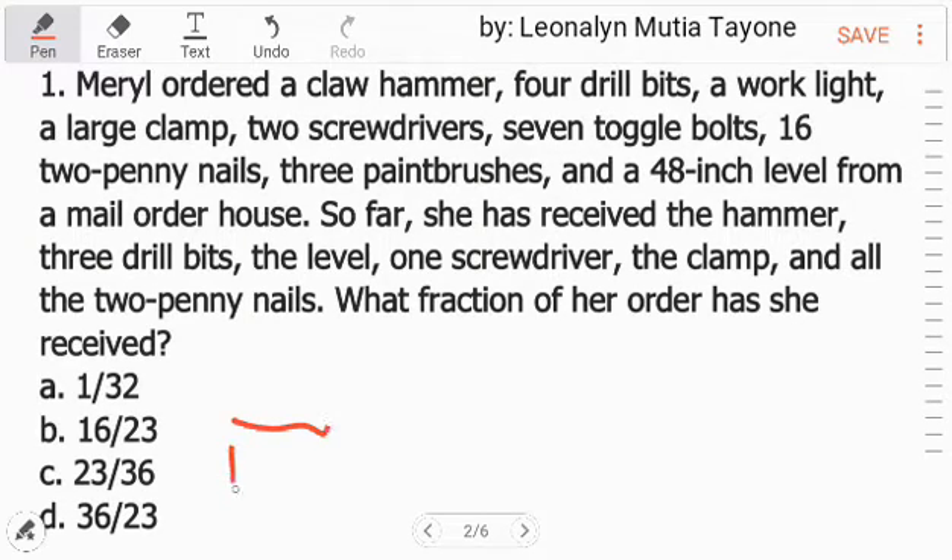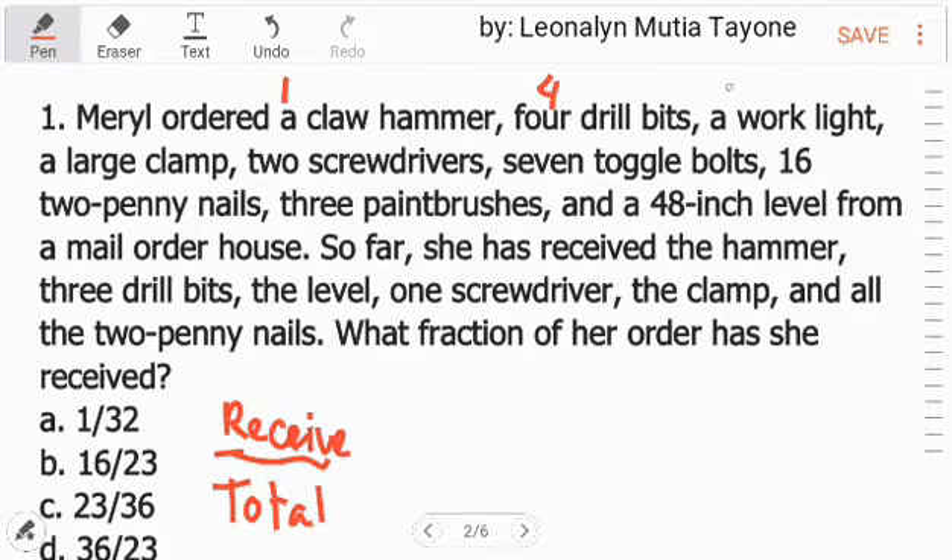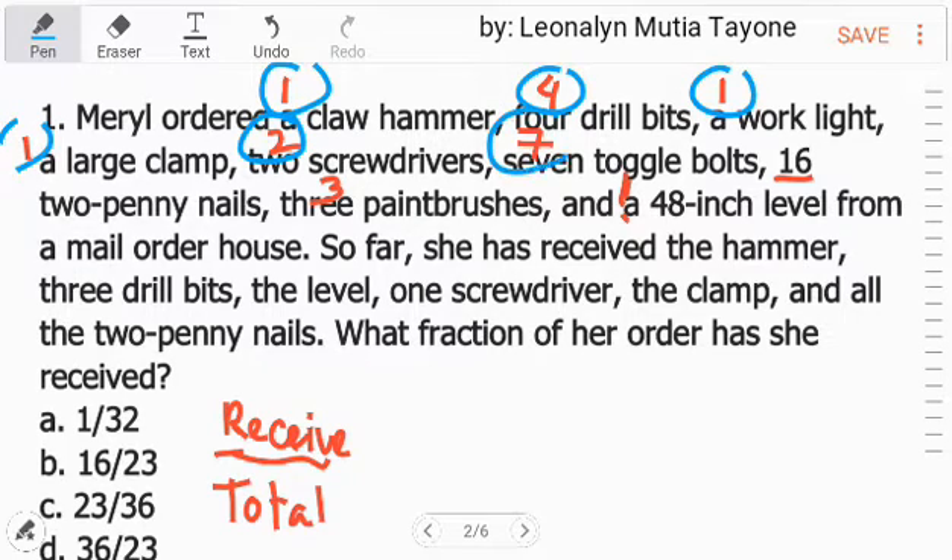From here, the denominator is the total and the numerator is what was received. So let's total everything ordered: 1 hammer, 4 drill bits, 1 work light, 1 clamp, 2 screwdrivers, 7 toggle bolts, 16 penny nails, 3 paint brushes, 1 level — adding them all: 1+4=5, +1=6, +1=7, +1=8, +2=10, wait: 1, 4, 1, 1, 2, 7, 16, 3, 1 equals 36. The total is 36.